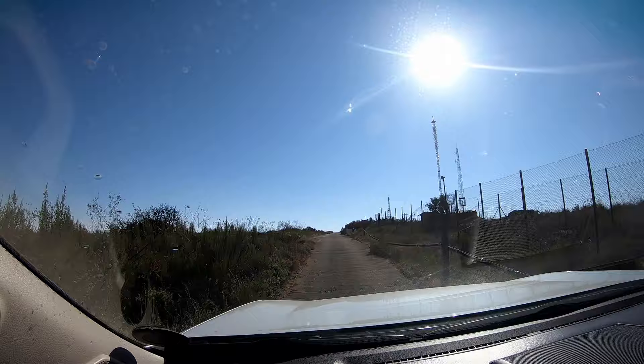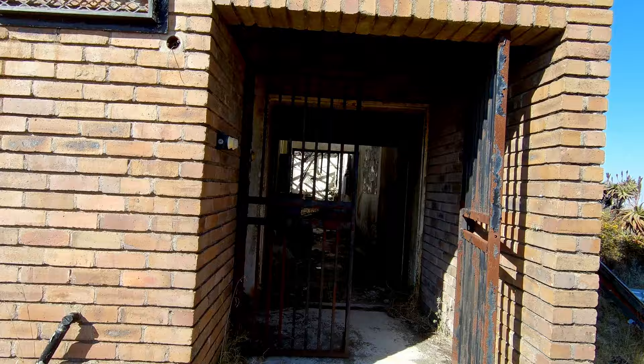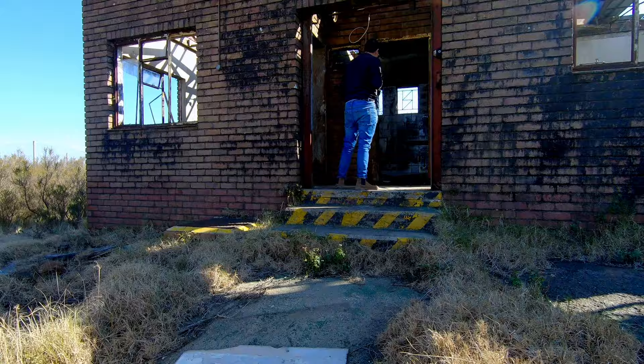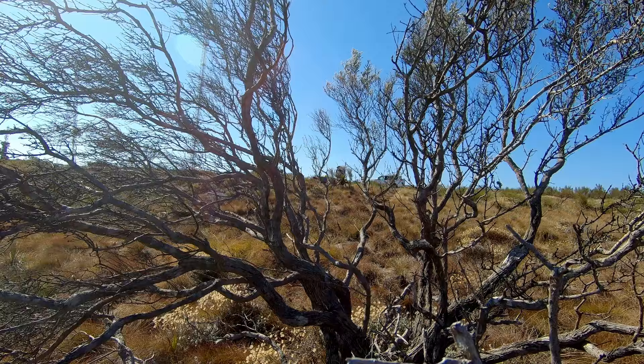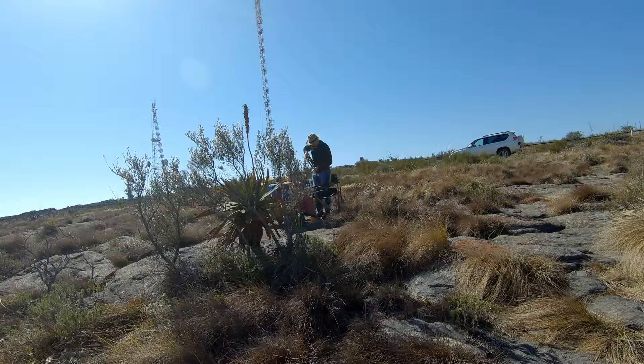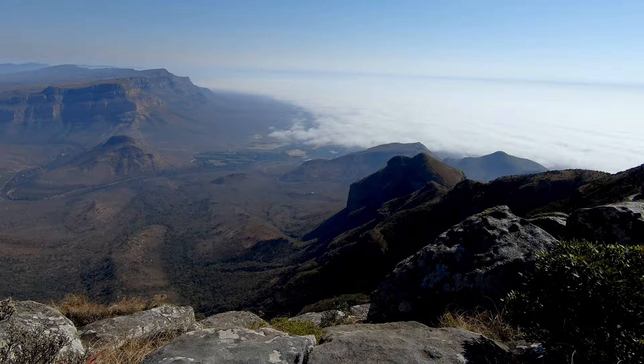At the very top, we wandered the ruins of an abandoned weather station. Don't worry — the new weather station stands nearby alongside an air force base, which we assumed to be put to good use in anti-poaching efforts. Then we had a picnic with a view. This is the Blyde River Canyon, and it is magnificent.